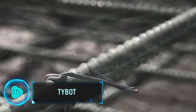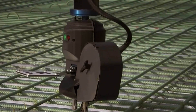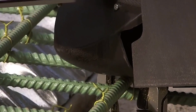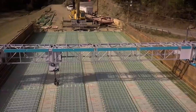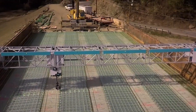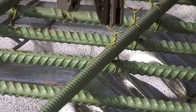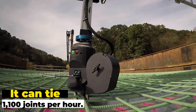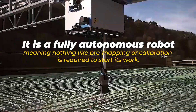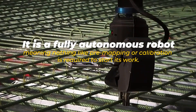TieBot is unique because it can tie steel-reinforcing bars all by itself. It has an arm that moves along the bars, tying them together and making sure the bridge gets the strength it needs — these bars are essential to hold the bridge up. Using TieBot means less hard work for people and a quicker building process. It's a smart use of technology in construction, and this kind of innovation is what makes building methods exciting and efficient.